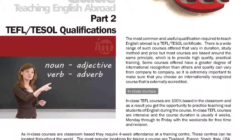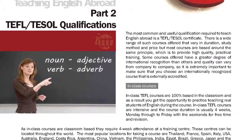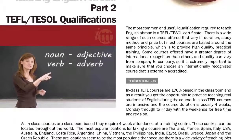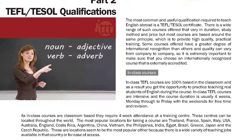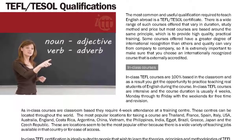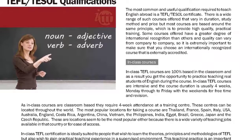In-class TEFL courses are 100% based in a classroom and as a result you get the opportunity to practice teaching real students of English during the course. In-class TEFL courses are intensive and the course duration is usually 4 weeks, Monday through to Friday with the weekends for free time and revision.